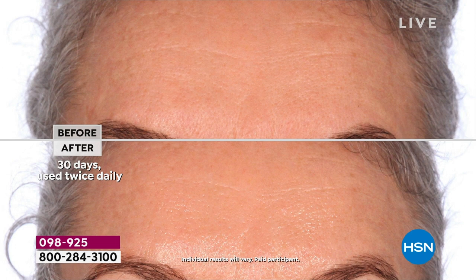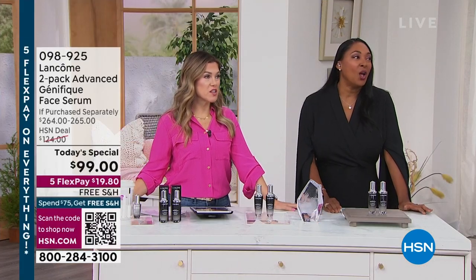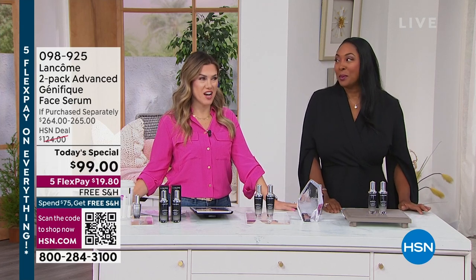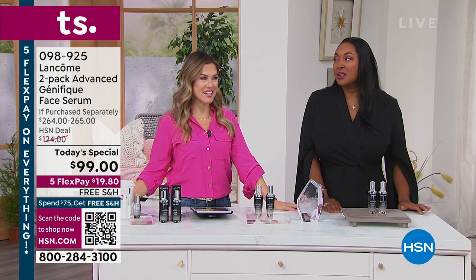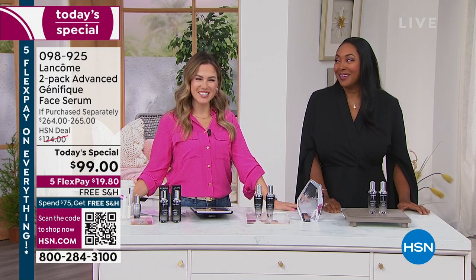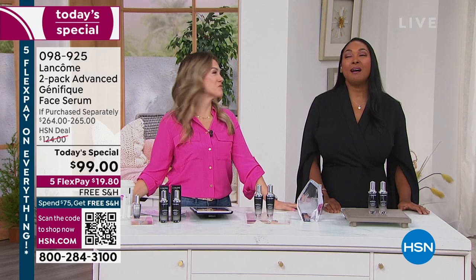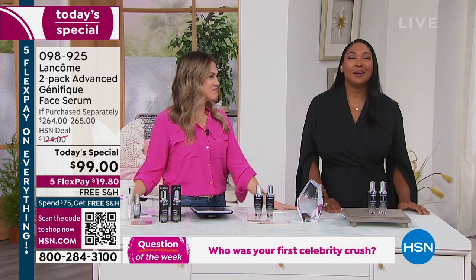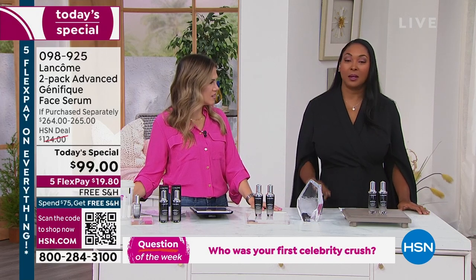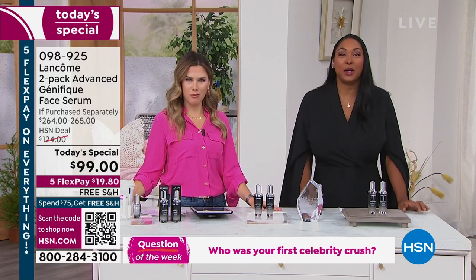There are so many different ways you can use this — it's a multi-use product. And our question of the day in honor of Valentine's Day: who was your first celebrity crush? Mine was Rick Springfield from 'Jessie's Girl.' He was actually here in Tampa just a few days ago.